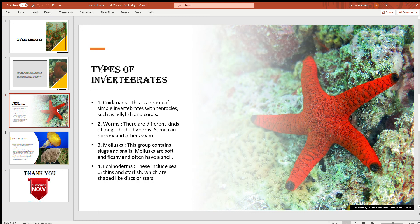Fourth, echinoderms. These include sea urchins and starfish, which are shaped like disks or stars.